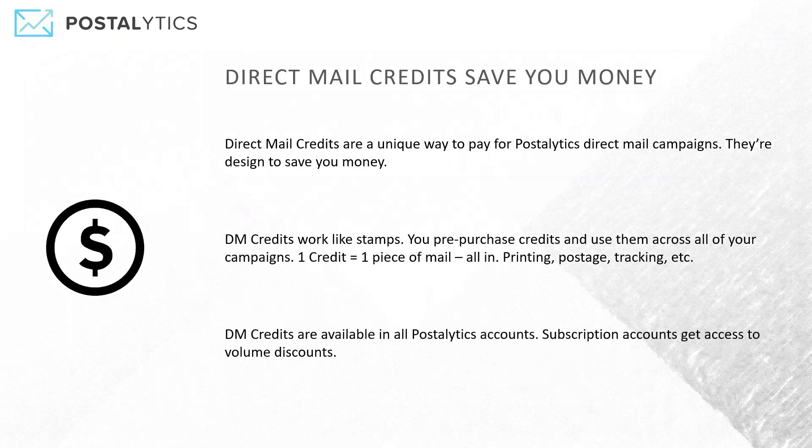Direct mail credits are available in every Postalytics account, whether it's a free account or a subscription account. If you do have a subscription, you get volume discounts when you buy direct mail credits. Starting right at 2,500 credits, you can start cutting your cost on a per-piece basis when you use our direct mail credits feature.